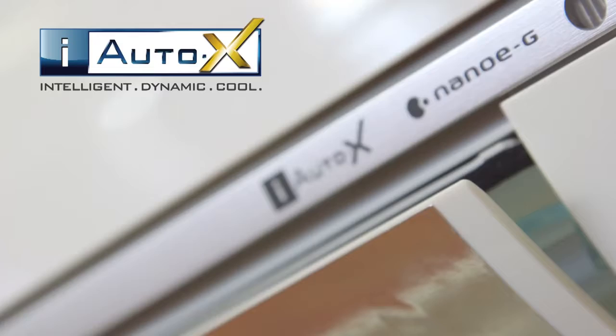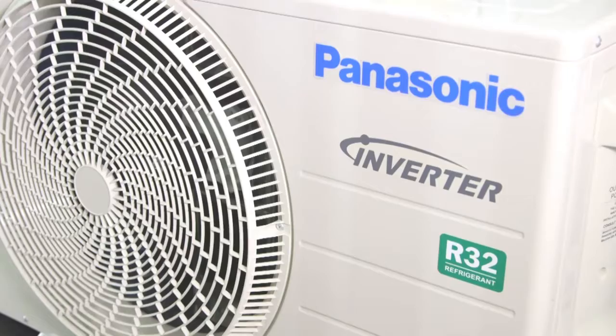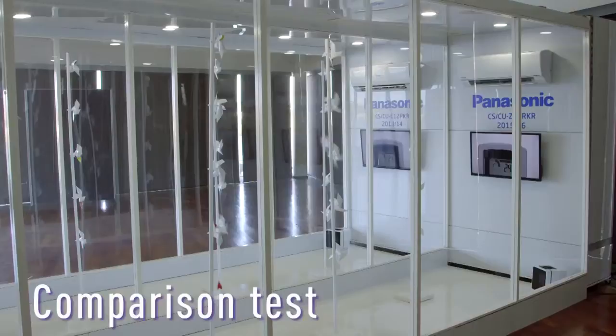The i-Auto X concept enables significantly faster cooling using the new P-TECH technology, allowing the compressor to achieve maximum frequency in the shortest possible time from start-up. When compared to 2014 models, a room achieves cooling 15% faster.